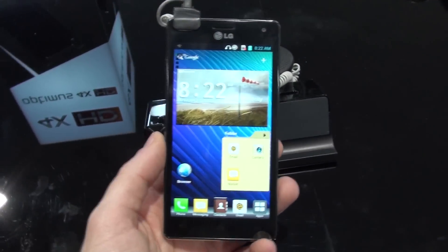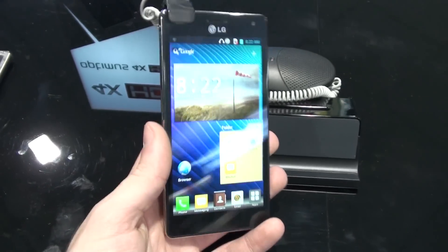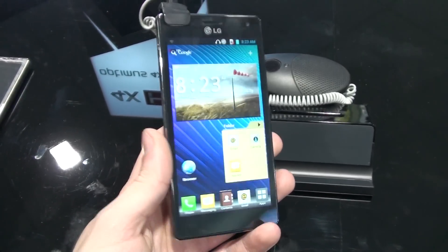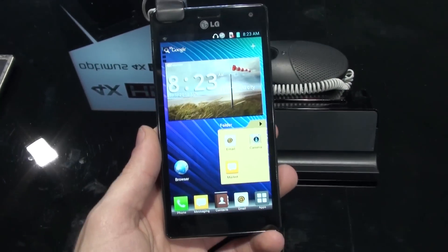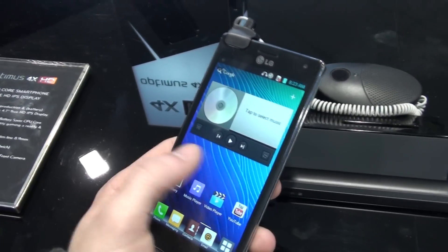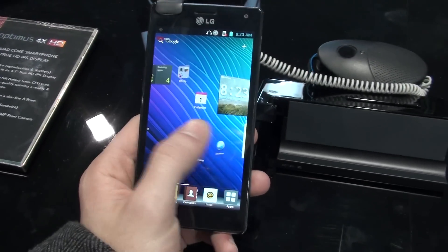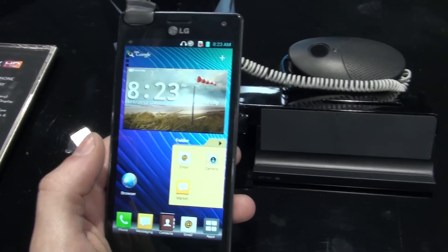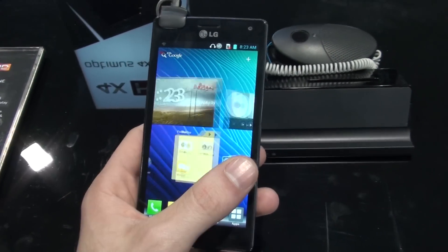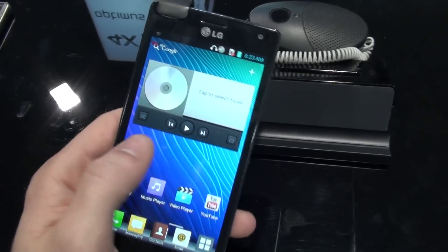Hey guys, this is Ray with PhoneArena and we're here at MWC to cover LG's handsets. What we're looking at now is the LG Optimus 4X HD, one of the fastest phones on the planet currently, because it's one of the first to have the Tegra 3 chipset by NVIDIA. Each of those four cores is clocked at 1.5 GHz, so it really flies.